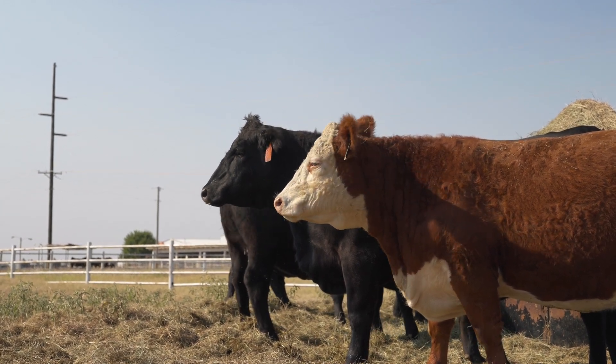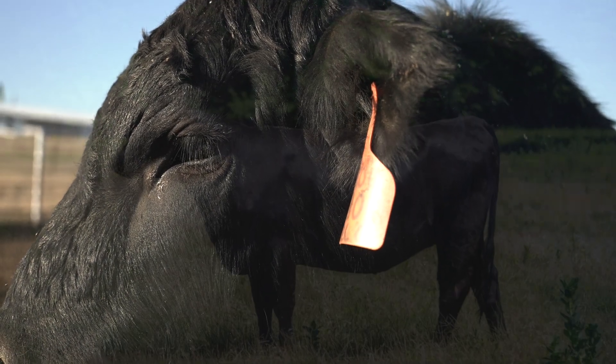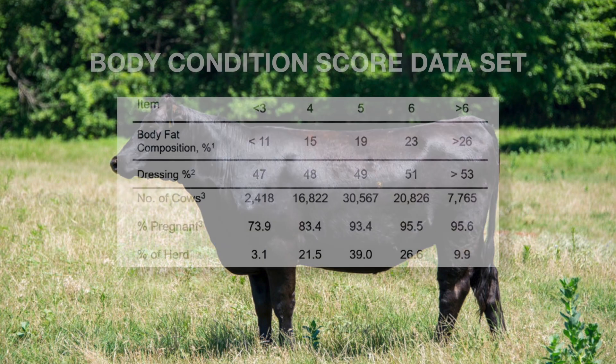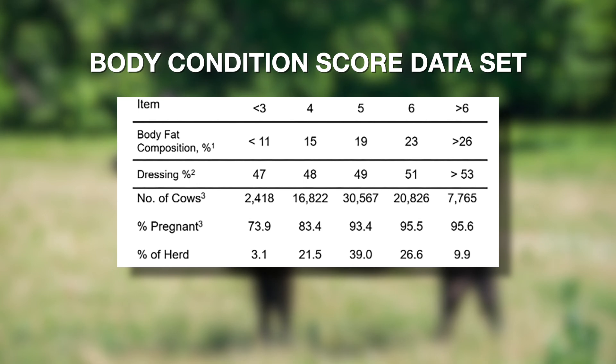And what he found — just like Dr. Selk had been telling us about for years — was that cows in a body condition score three or less, really thin, had a pregnancy rate in the low 70s. Cows that averaged about a body condition score four had a pregnancy rate year in and year out of around 80, low 80s. Cows that calved in body condition score five had a 92–93% pregnancy rate. And then cows that calved in a six or greater had about 94–95%. So a little bit better, but not much.